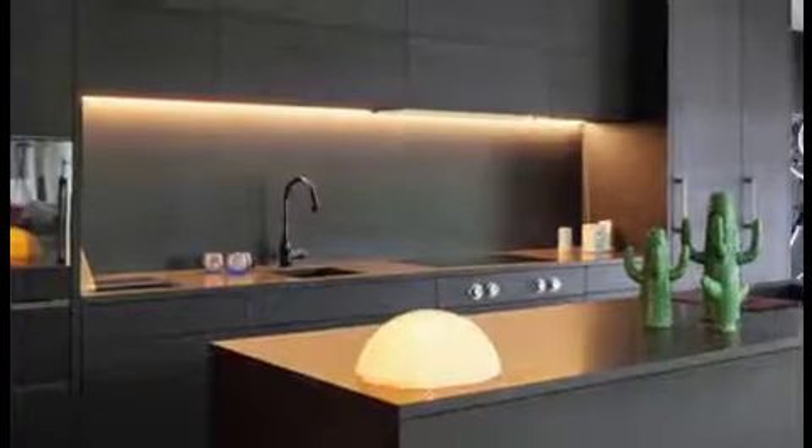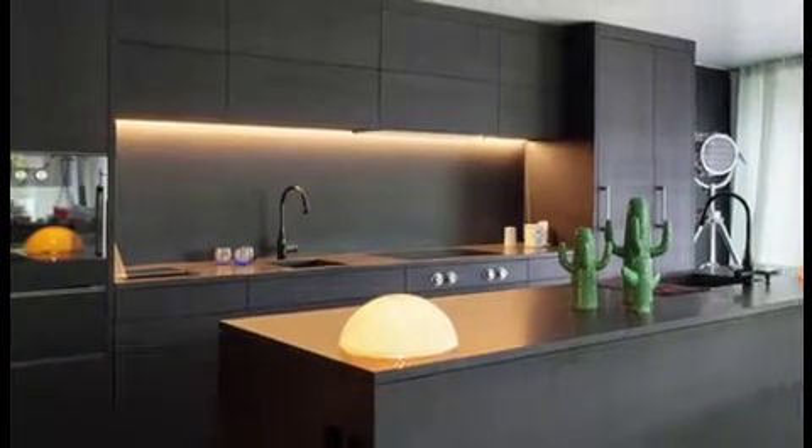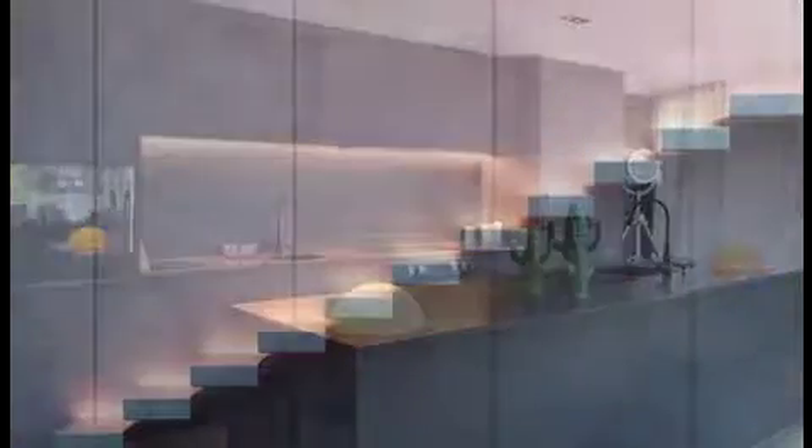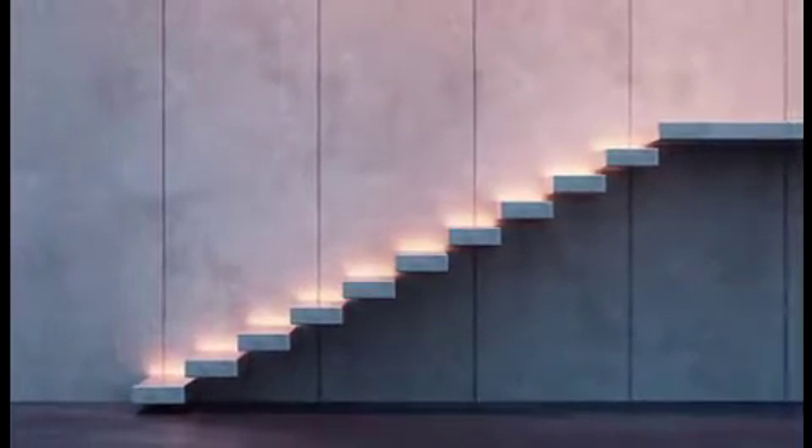First, try lighting unexpected spaces. There's no need to settle for simple overhead lighting. Up the ambience and interest in a room by lighting a strip along the floor or beneath the kitchen counter. Place rope or strip lights along the edge of your staircase, or add indirect lighting under or above your kitchen cabinets.